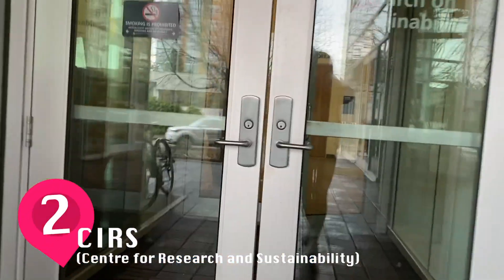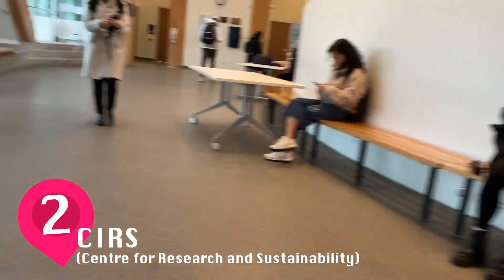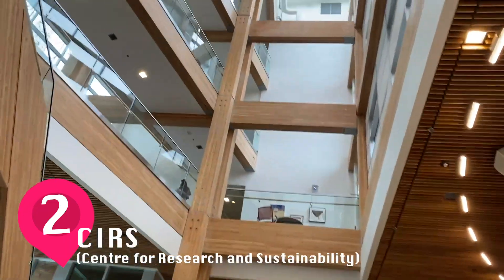My second favorite place is SIRS, which is the Center for Interactive Research and Sustainability, and it's one of the most sustainable buildings in North America. It's where I had a few classes in first term and I really liked it because the lecture hall was really pretty and it was really close to my dorm.